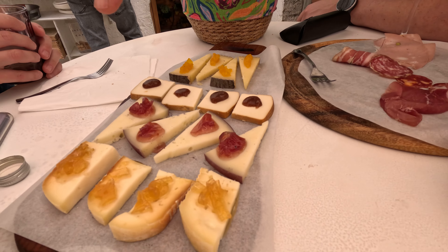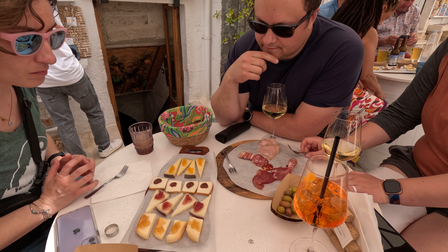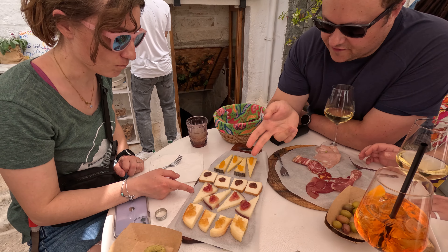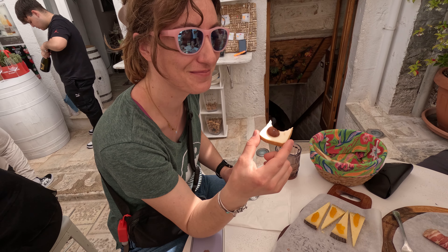This looks like a Taleggio. Taleggio is a very stinky, funky cheese, but delicious. Usually a softer cheese. This other one looks like a firmer cheese - kind of a mint cheese. I don't really know what it is.